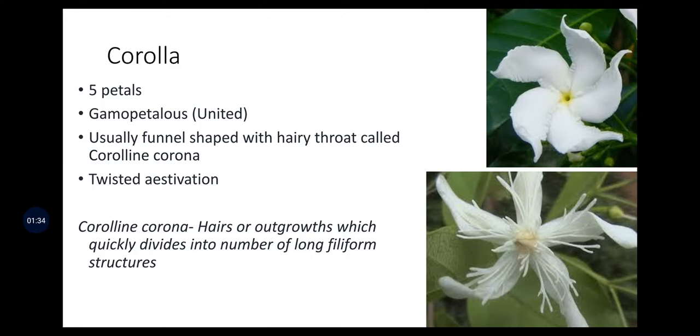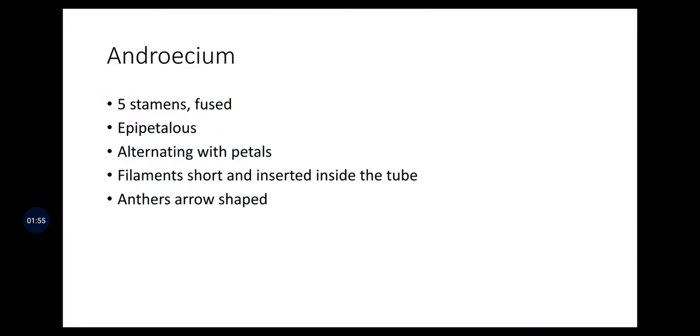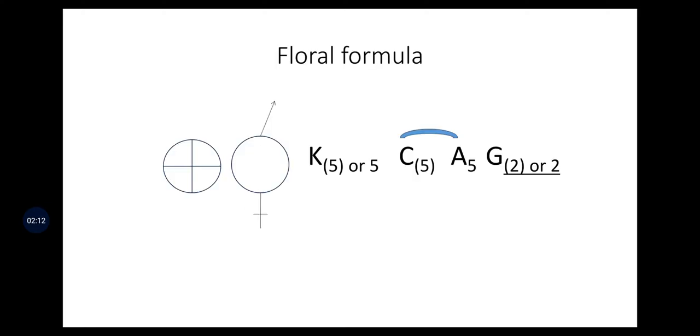The corolla has five petals, gamopetalous, usually funnel-shaped with a hairy throat called Coralline Corona, with twisted aestivation. The Coralline Corona has hairs or outgrowths that quickly divide into a number of long filiform structures. The androecium has five stamens which are fused at one end, epipetalous and alternating with petals. Filaments are short, inserted inside the tube, and anther-shaped. The floral formula represents a hermaphrodite plant with calyx-5, corolla-5, androecium-5, and gynoecium of two fused or two independent carpels.